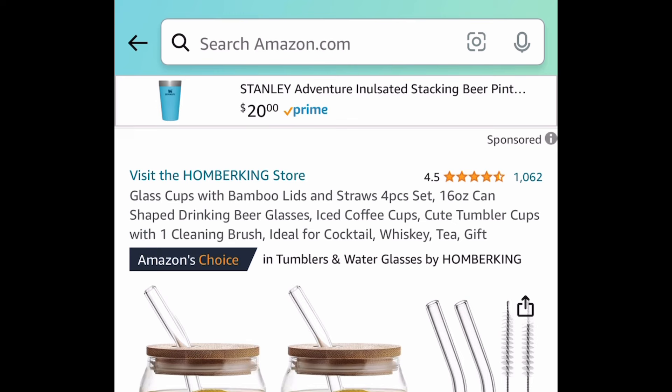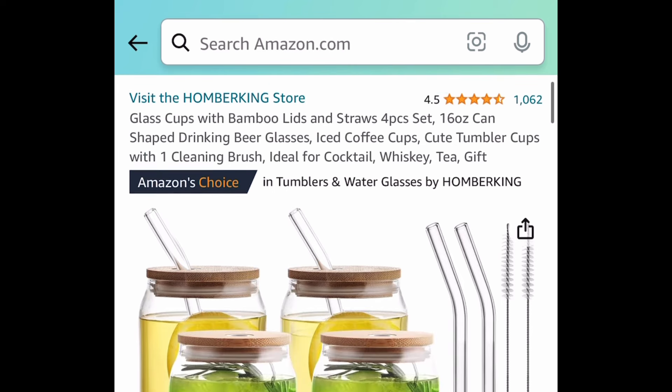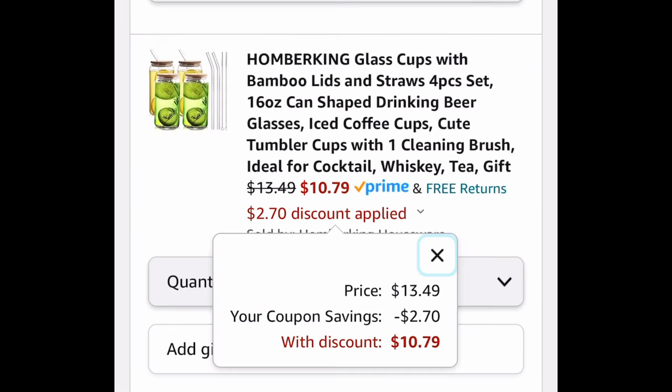Next deal here, we have this four-piece set of glass cups with bamboo lids and straws, and these are 16 ounces. These have become super popular. $13.49, but click that coupon and get the entire set for $10.79.